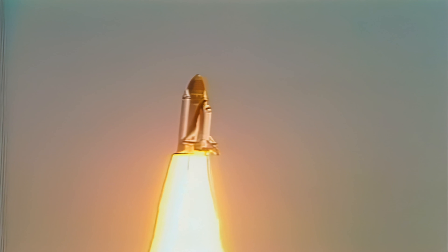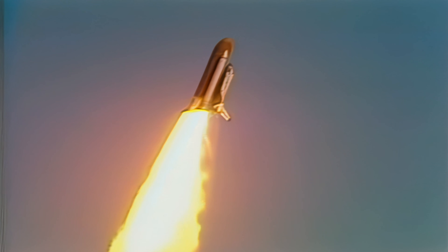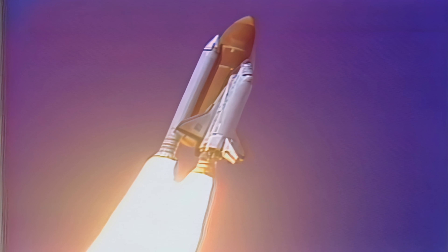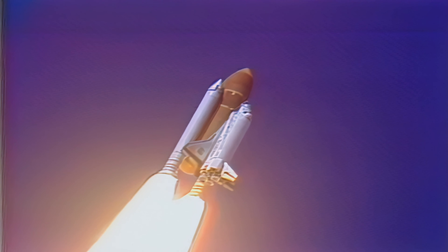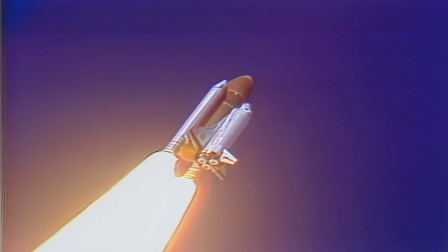Control program confirmed. Challenger now heading downrange. Engines throttling down now at 94%, normal throttle. Through most of the flight 104%, throttle down to 65% shortly.